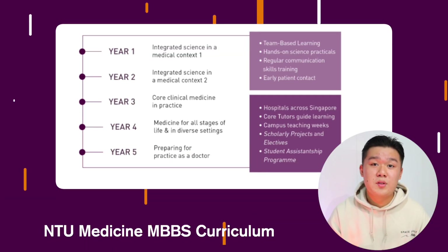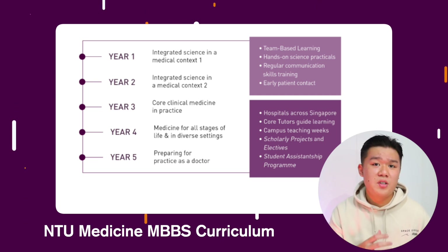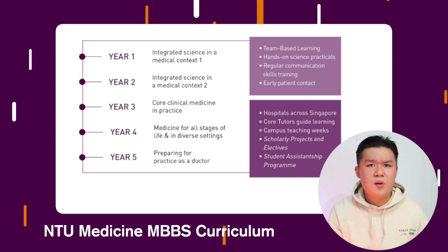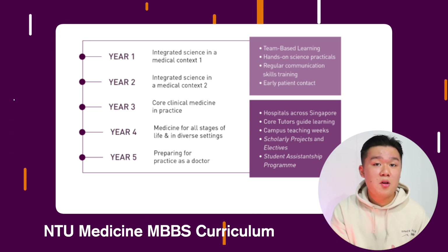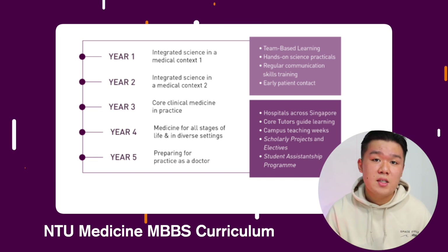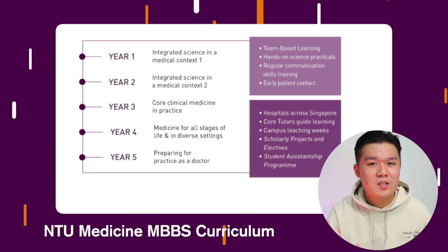Similar to NUS Medicine, LKC also has a 5-year MBBS medical program. In the first two years, you study integrated science in a medical context, underpinned by each body system and practicals. Years 3 to 5 are spent posted around hospitals — year 3 for core clinical practices, year 4 for more specialty clinical practices, and year 5 to prepare you for the life of a junior doctor. LKC Medicine also offers the chance to go overseas to its partner university, Imperial College London.